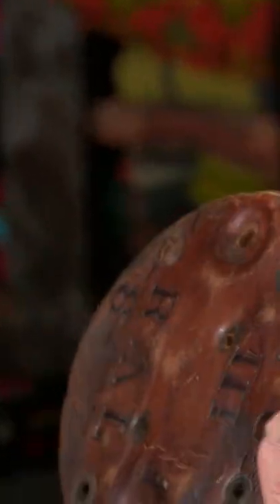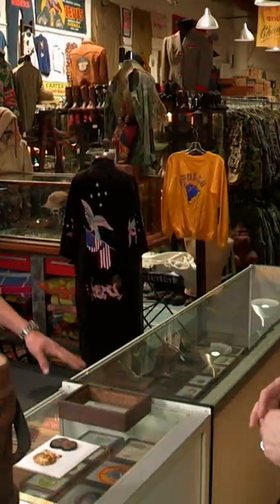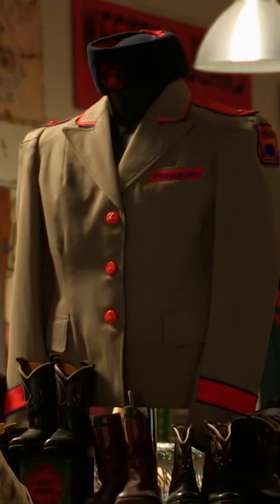Well, Bob, I need some good news. What is the good news on these? Close to $1,000. Man, I like that. Every time I come in here, I feel like I've just died and gone to heaven. There's so much stuff to look at. Thanks for coming.